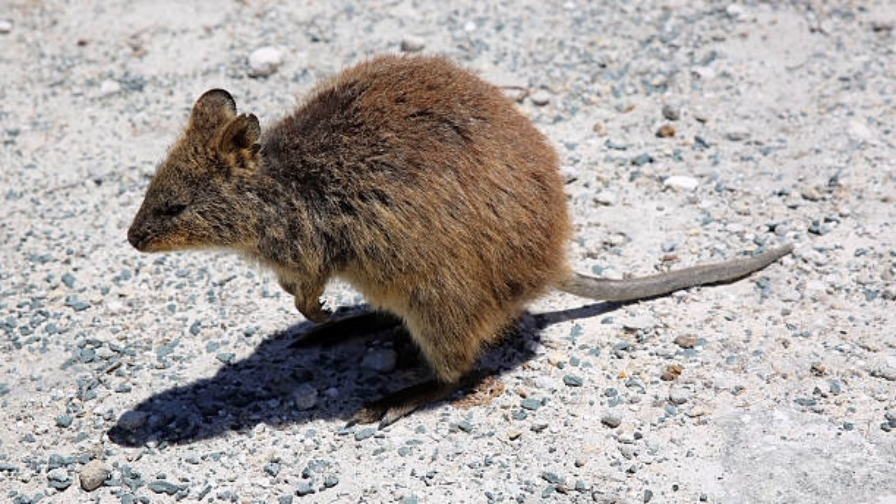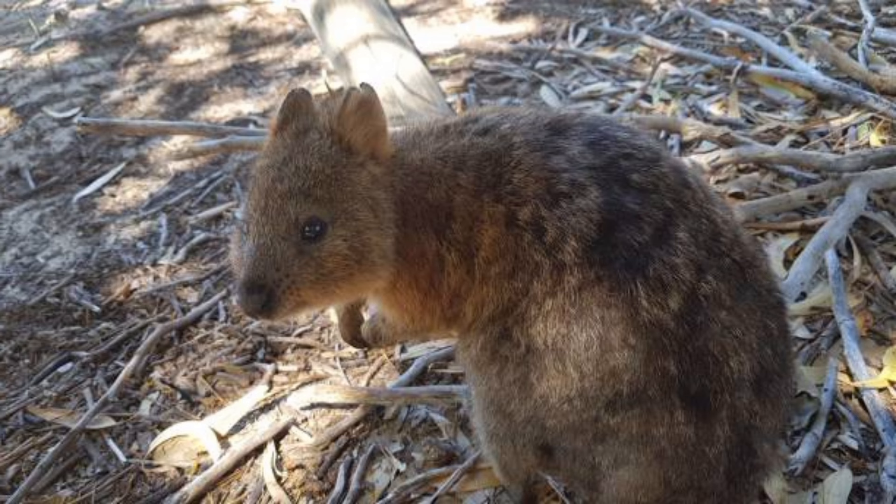Newborn kangaroo rats are blind and hairless at birth and rely entirely on their mother for care and nourishment. They reach sexual maturity at around two to three months of age.